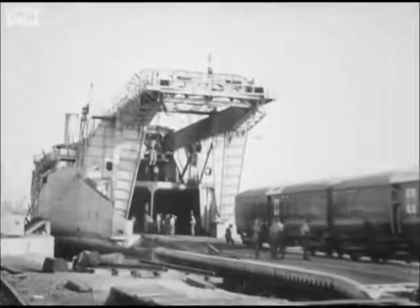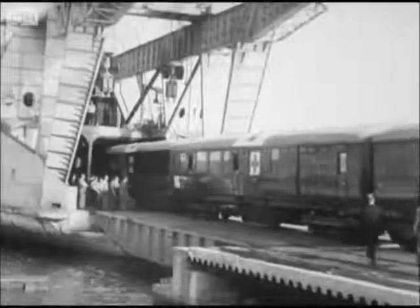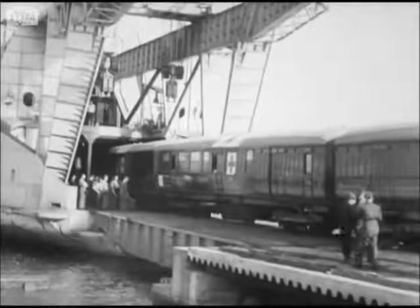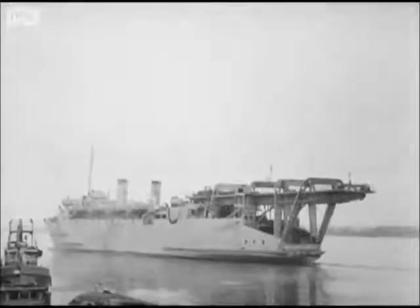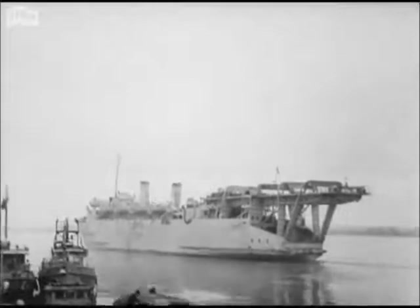Thus were the railroads of France replenished with the rolling stock necessary to carry our armies further along their triumphant road to final victory. And to mark that victory, a plaque was unveiled at the dock gates.